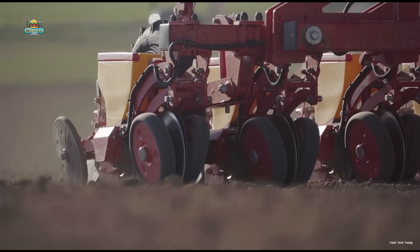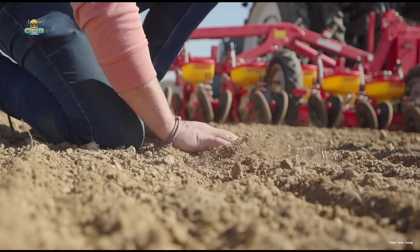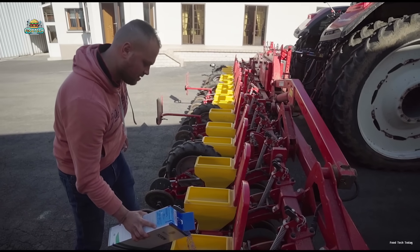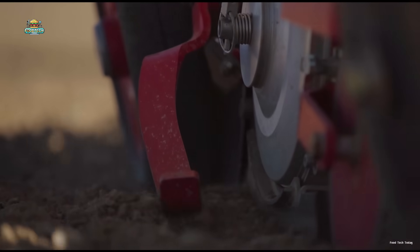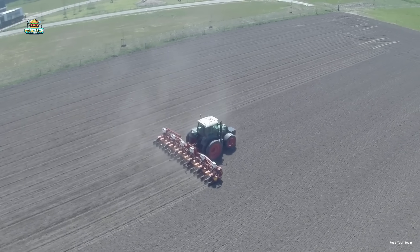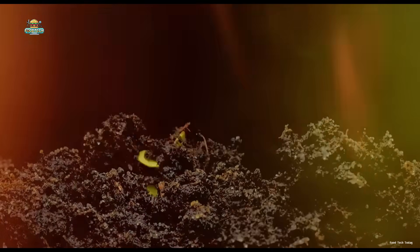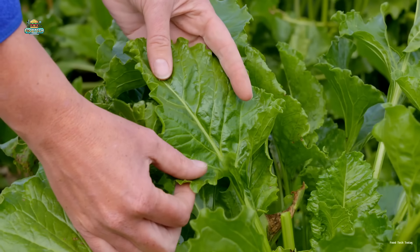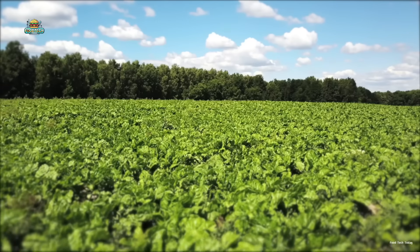Once the land is ready, farmers begin planting. Spacing and density are carefully calculated to give each plant the room it needs to grow strong. They've got automated seeders for that now — each machine holds up to 20 hoppers, and each hopper is packed with 10,000 seeds. Once planted, the seeds start sprouting and growing. Over the next 80 days or so, the beet plants soak up sunlight through their lush green leaves, using photosynthesis to fuel the development of the sugary root growing underground.